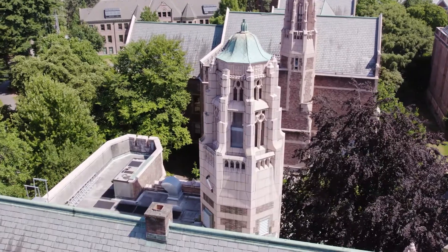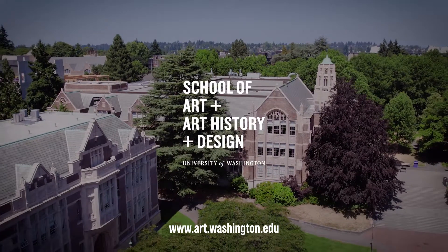To learn more about the UW School of Art, Art History and Design, visit art.washington.edu. Thank you!